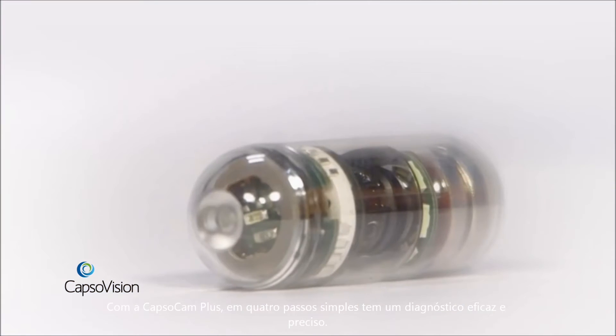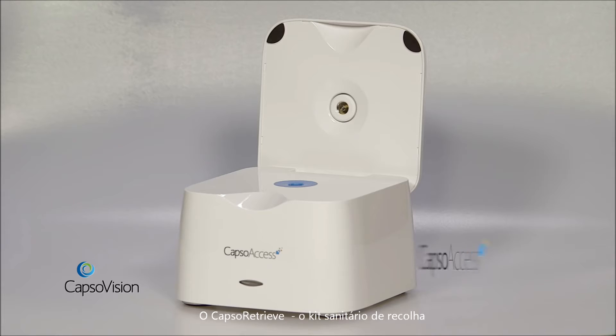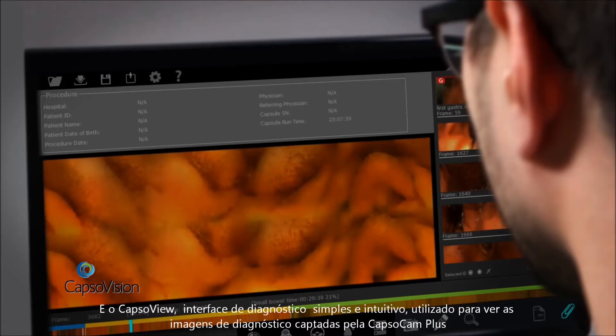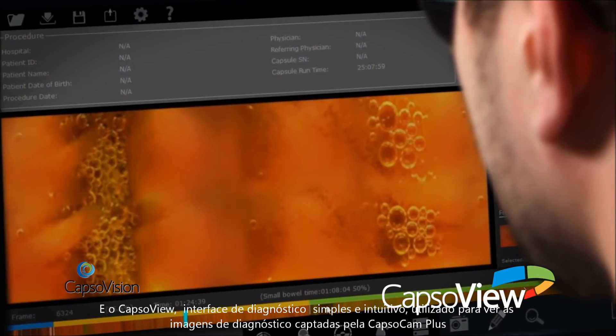Examinations can be scheduled without the hassle or limitations of scheduling around the availability of expensive equipment. The CapsuleCam Plus system provides four simple steps to an accurate diagnosis: the CapsuleCam Plus small bowel capsule endoscope, the CapsuleRetrieve capsule retrieval kit, CapsuleAccess the capsule data access system, and CapsuleView, the user-friendly diagnostic interface.